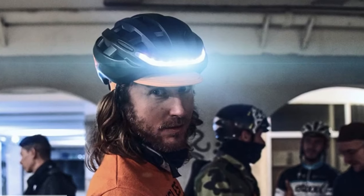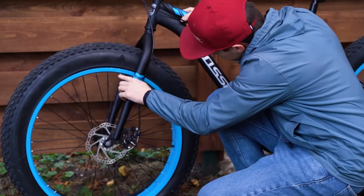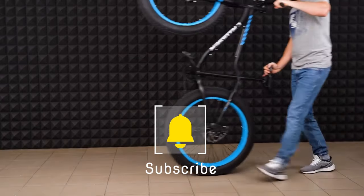I'll also be sharing some of my thoughts on how these inventions could change the way we think about and use bicycles. So if you're interested in learning more about the future of cycling, then be sure to watch this video. I hope you enjoy it. Subscribe and turn on notifications so you don't miss more videos.